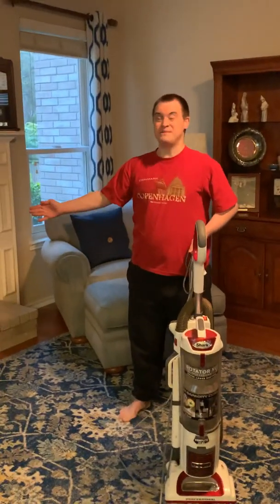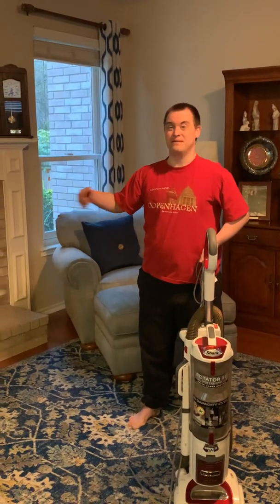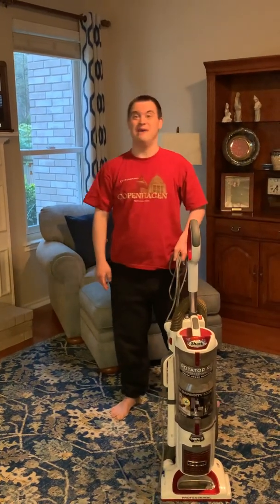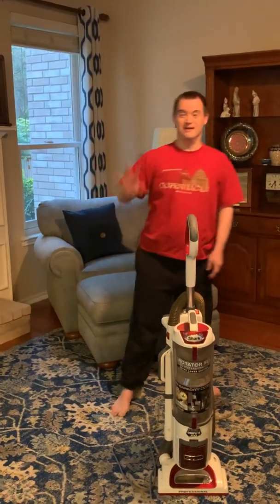Instead of going for a bagged vacuum that clogs a lot, how about a Dyson or a Shark? And that's how we look to clean carpets today. Thank you for watching this last vacuuming video. Bye.